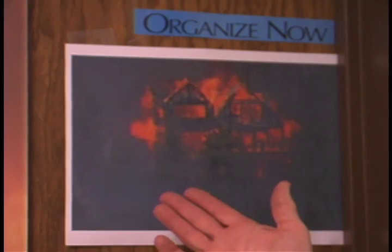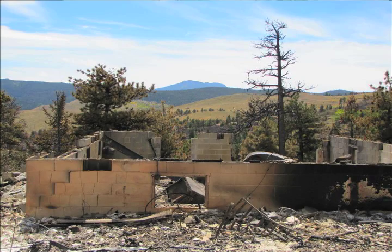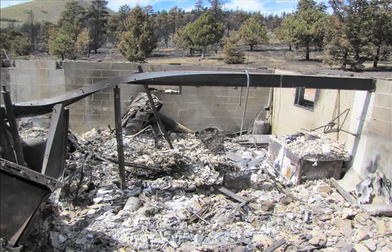I just wanted to show you this picture of the house burning — it shows that it's fully engulfed in flames. It was a very intense fire, and everything burned in that fire in our house.